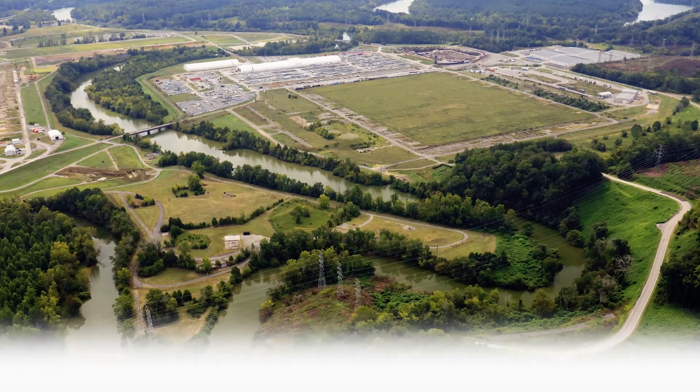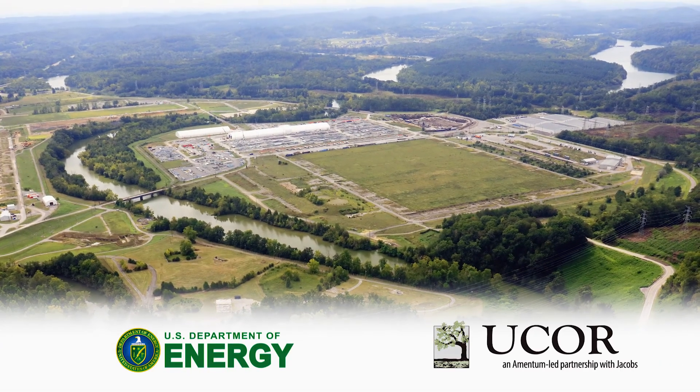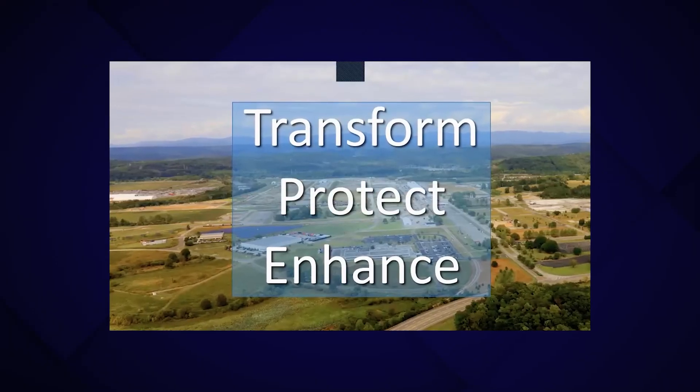The U.S. Department of Energy and its contractor, UCOR, hosted a public event in February to highlight the transformation at ETTP and new economic opportunities for the community. The event unveiled a closure plan providing a pathway for completion of all work at ETTP.